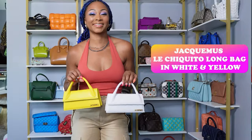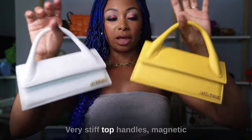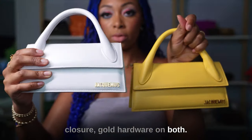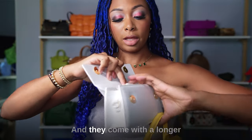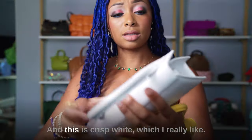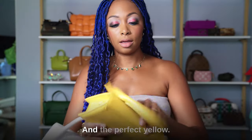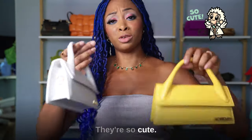I have two Chiquito longs from Jacquemus — one in white, one in yellow. They're very stiff with top handles, magnetic closure, and gold hardware on both. They come with a longer removable crossbody strap. The crisp white is really nice, and the yellow is the perfect yellow. I really like these — they're so cute.